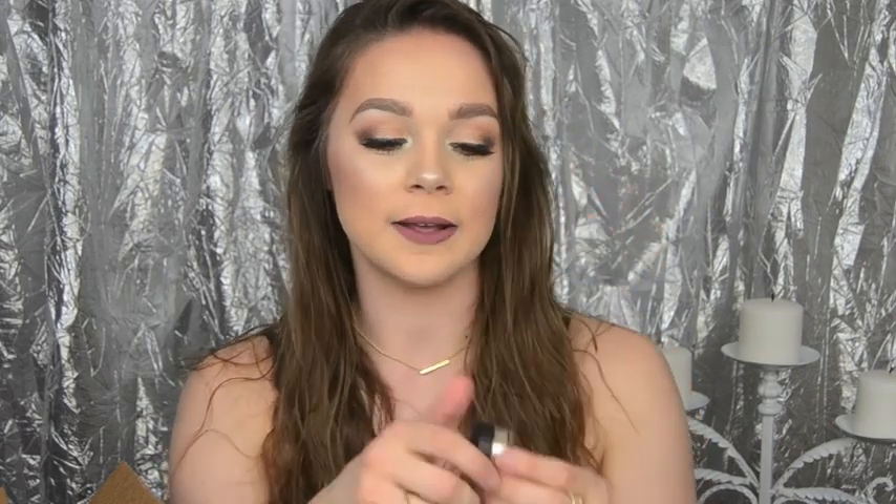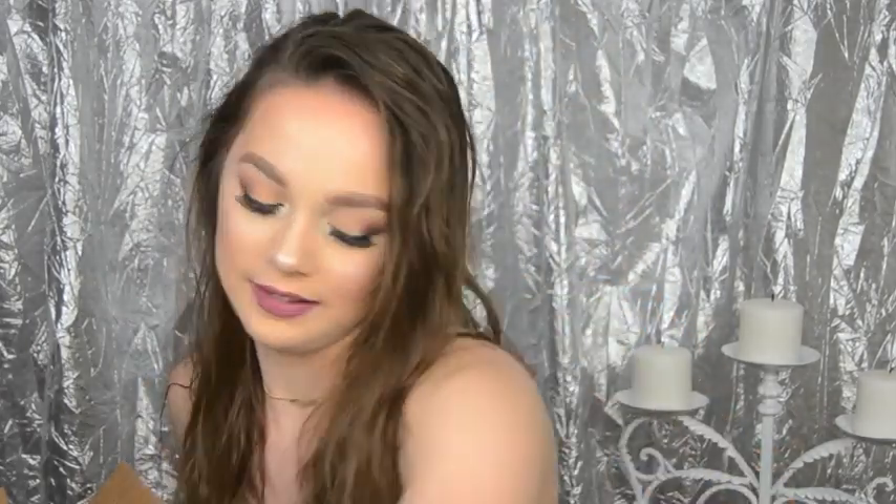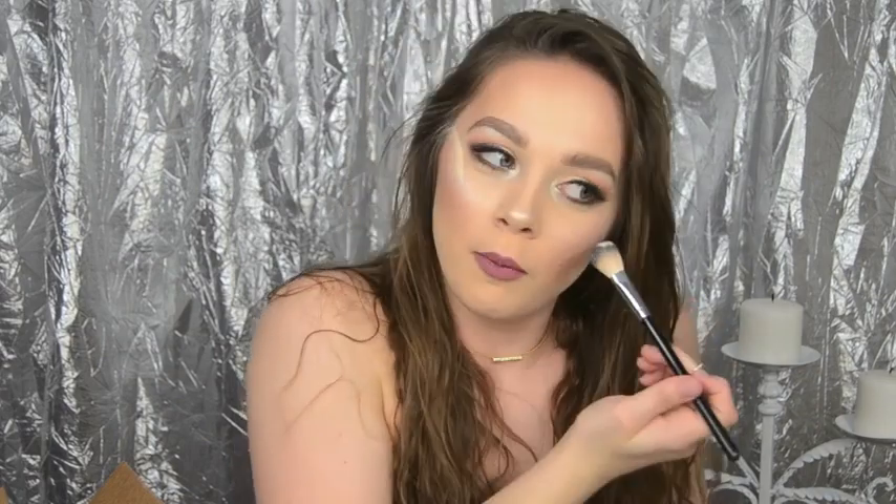If you want to see me use any of these, just comment down below and like this video. Next, recommended by Jaclyn Hill, I got the Starlit Powder — I swear it looked bigger in her Snapchat, but it's in shade 16. I'm going to put some on my face right now because I'm so excited for it. I dipped my brush in and there is a lot — I put way too much on. Holy cow, it just went everywhere. You are literally blinding!